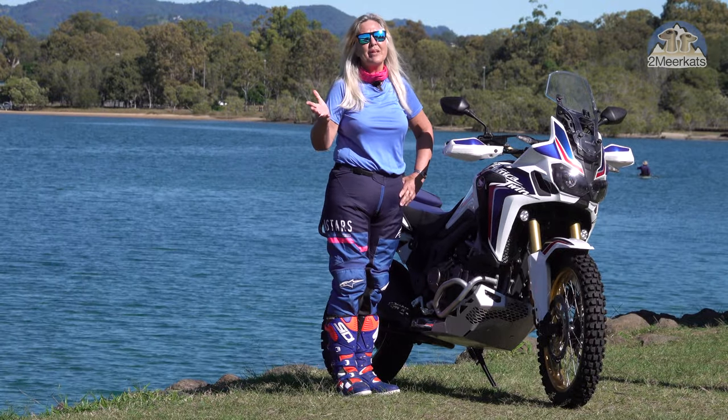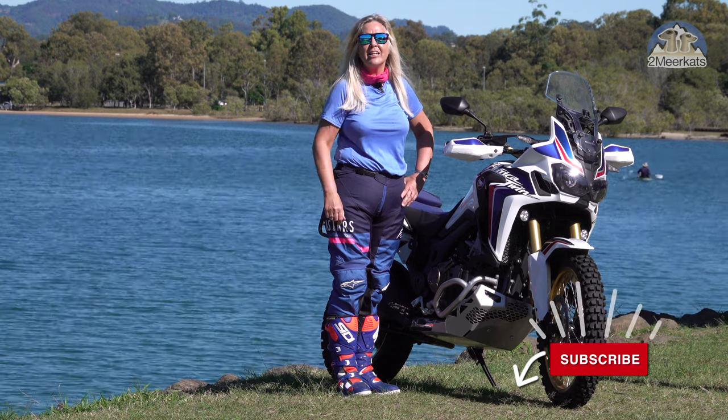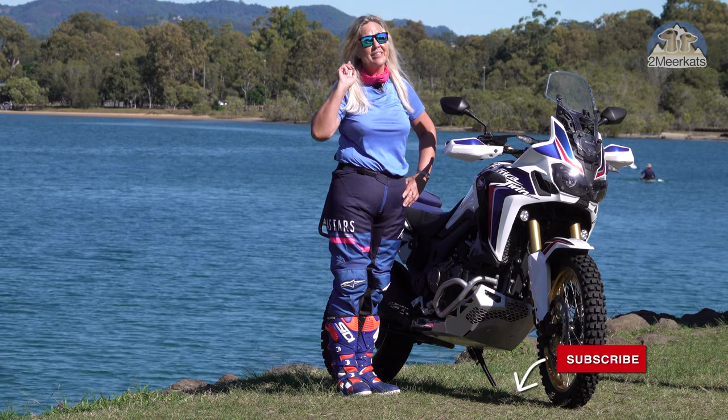Please press the subscribe button down below — it really helps the channel and we'll be able to make more videos like this for you.